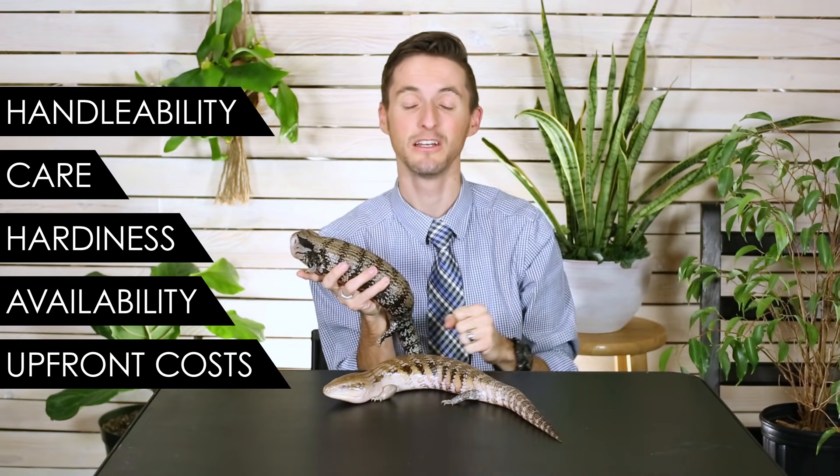That score comes down to our five categories: handleability, care, hardiness, availability, and upfront costs. So let's start with handleability — for handleability we give the blue-tongued skink a score of 4 out of 5.